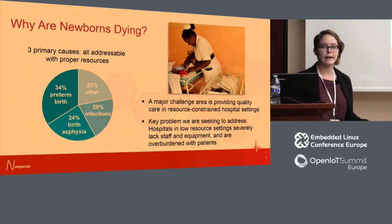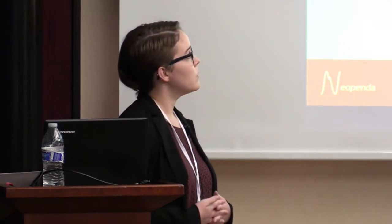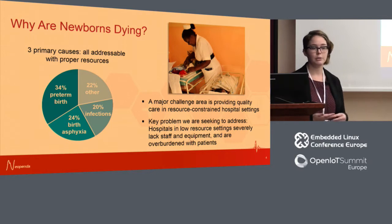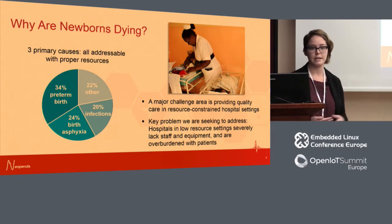Why are newborns still dying at high rates from preventable causes? There are a lot of complex and overlapping factors — from a lack of good prenatal care, to difficulty getting reliable transportation to health facilities in time, to actually getting high-quality care in the health facilities themselves. Ultimately, newborns are most frequently dying from three major preventable causes: complications of preterm birth, complications of birth asphyxia or intrapartum complications, and severe infections like sepsis, tetanus, pneumonia, and diarrhea.